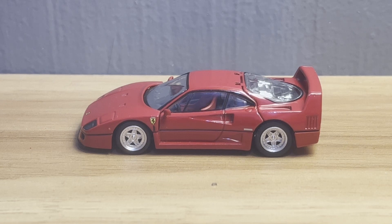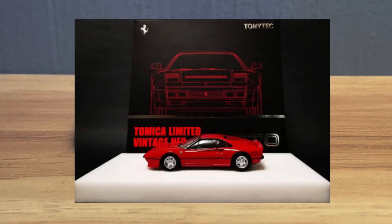The model I'm going to talk about in this video is also a product of Atomic Unlimited Vintage Neo, but unlike the Ferrari F40, in this particular case Atomic Unlimited Vintage Neo — in my humble opinion — got this model wrong. I am speaking of the Ferrari 288 GTO, a model that TLVN has simply named 'Ferrari GTO.'